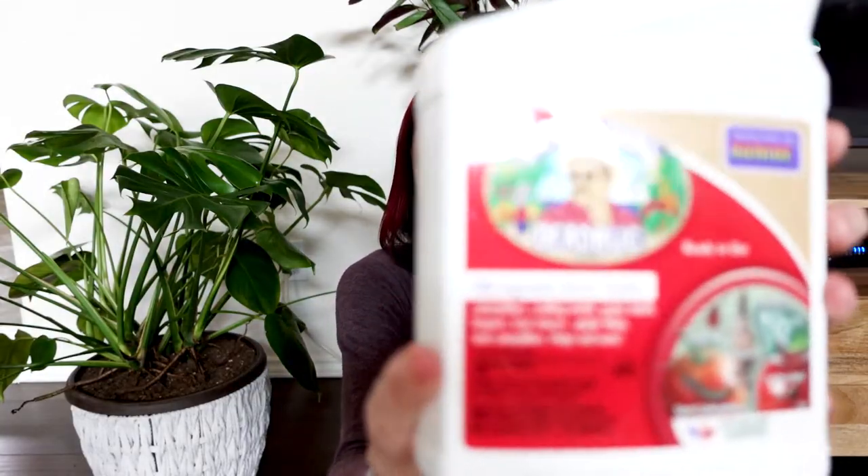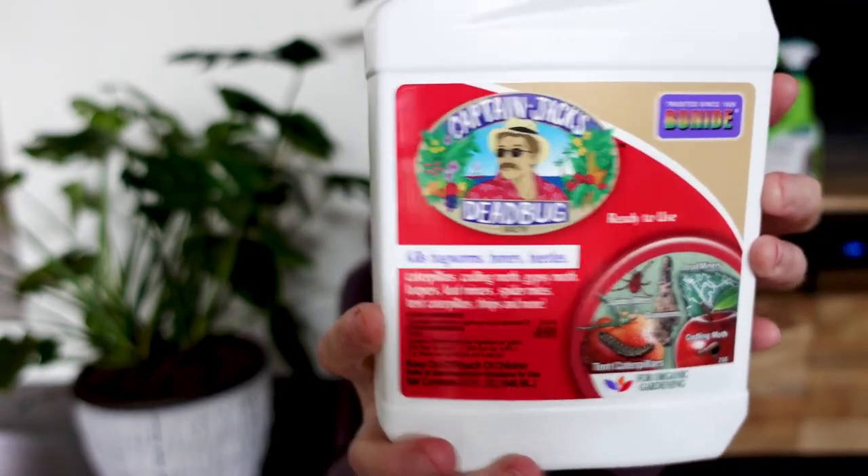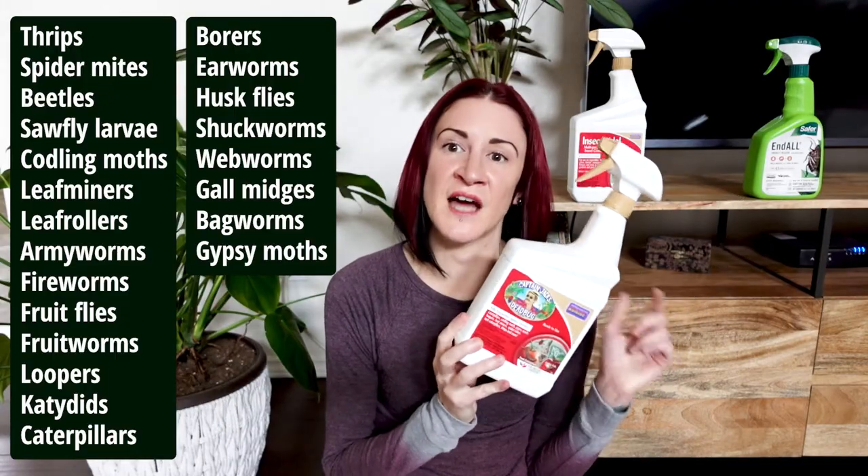The next one is the most common one I hear recommended on YouTube, and I actually tried it for that reason — Captain Jack's Dead Bug Brew. This comes either in a ready-to-go spray or in a concentrated jar you mix yourself. It is once again primarily for soft-bodied pests. The active ingredient is called spinosad — two types, A and D — which has an interesting backstory: it was a bacterium discovered at an abandoned rum factory on an island in the Caribbean, which may be why it's called Captain Jack's. It does not kill eggs — only adults and larvae.